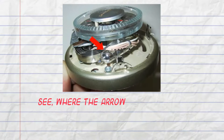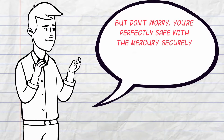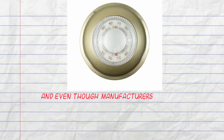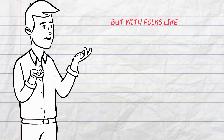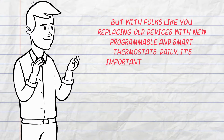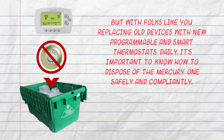See where that arrow is pointing? That's mercury. Don't worry, you're perfectly safe with the mercury securely housed in the device and with the ampule intact. And even though manufacturers stopped making these in 2007, they're very durable and they still work really well today. But with folks like you replacing these old devices with programmable and smart thermostats daily, it's important to know how to dispose of the mercury safely and compliantly.